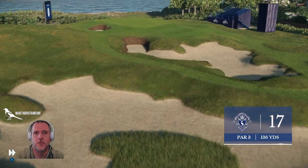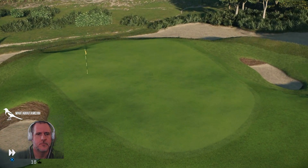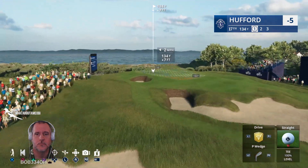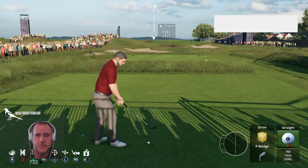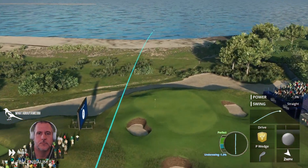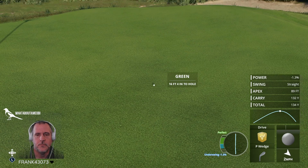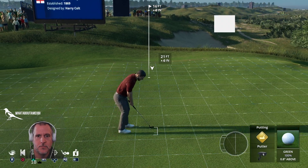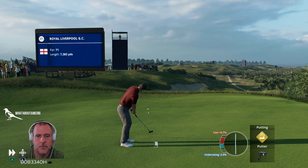One of the more visually stunning holes — wow. That bunker there short left is no good. A very sensible play there, right in the middle of the green. I did push it. He's seemingly had no problem with his reads all round long, so this shouldn't be too difficult.